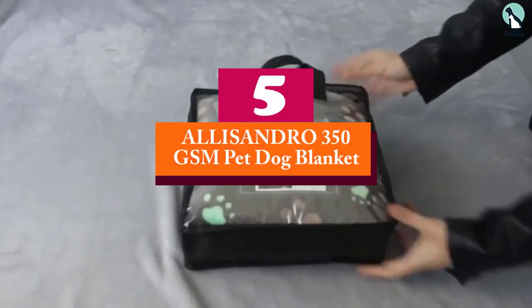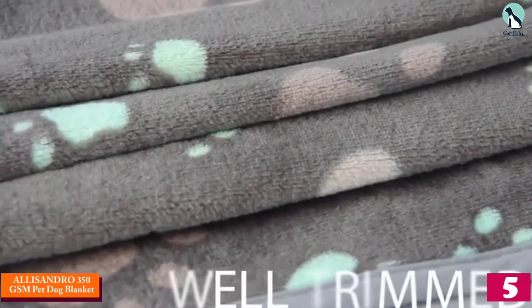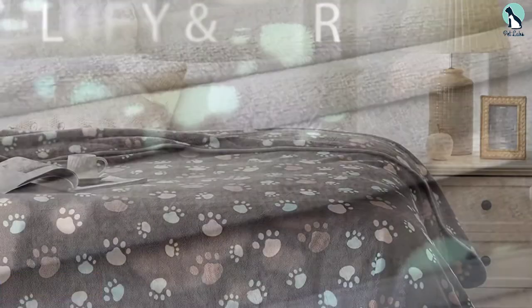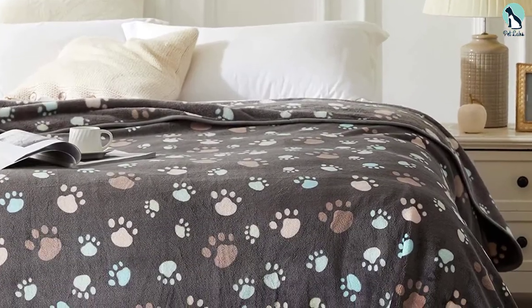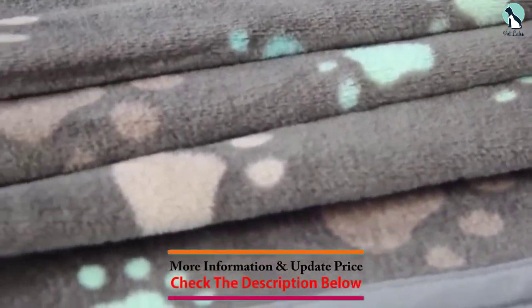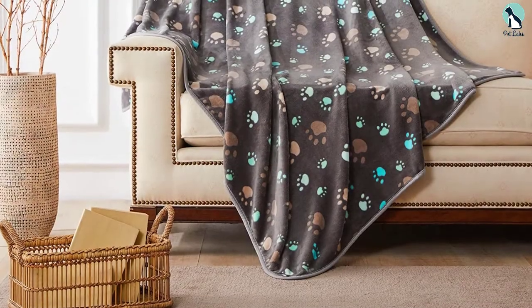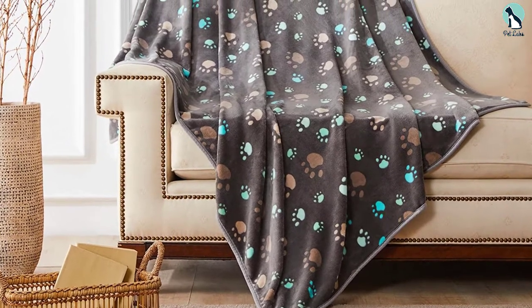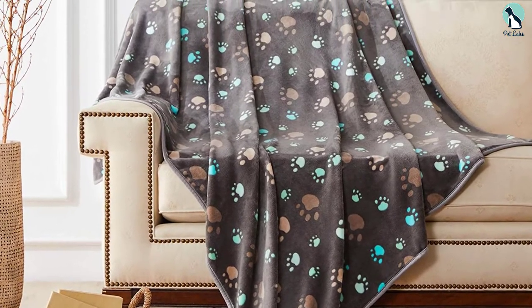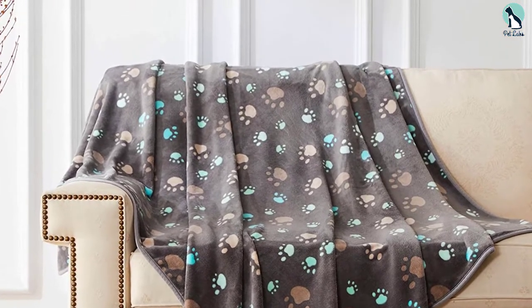Starting at number 5, we have the ALLISANDRO 350 GSM Pet Dog Blanket. What sets this blanket apart from other alternatives is the use of 350 GSM flannel fleece. This is not the ordinary run-of-the-mill type of fleece — it is incredibly soft to feel and therefore ideal for pooches with sensitive skin, as there is no uncomfortable friction to be worried about. The material is also built to be durable and resistant to mechanical damage from things like scratching and biting, so if you have a dog that gets a little too trigger happy with their claws, this would be a fantastic option to help protect your upholstery.